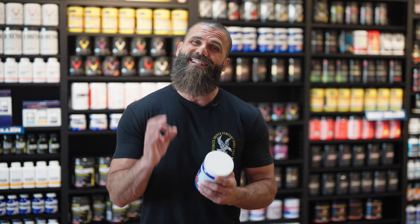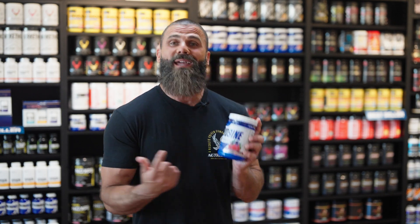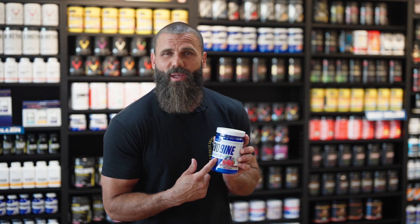What's up fitness fanatics? Welcome to another episode of All Supped Up. My name is Jeremy and today we're here to talk about essential amino acids, and more specifically Evo 9 by Evo Chem Nutrition.